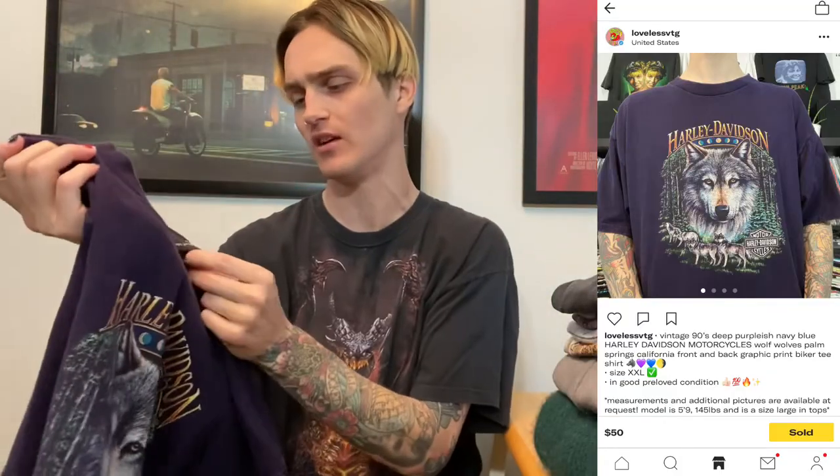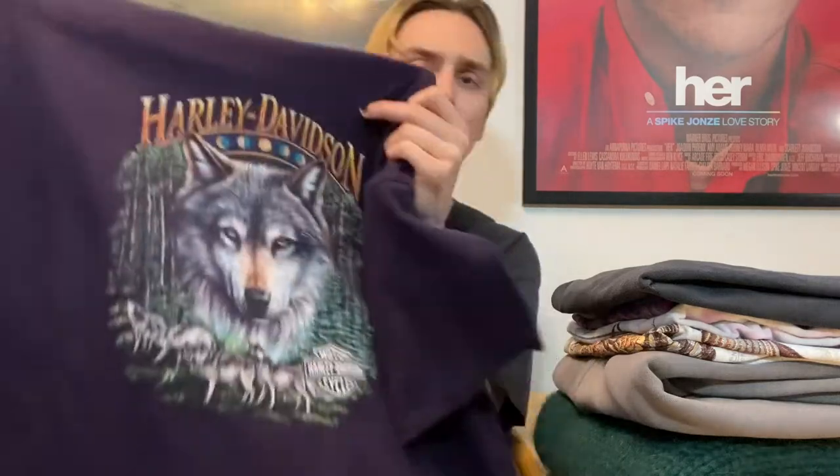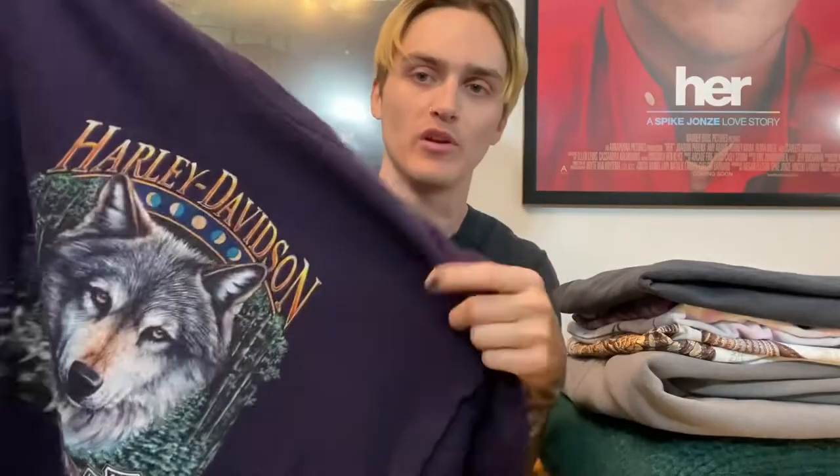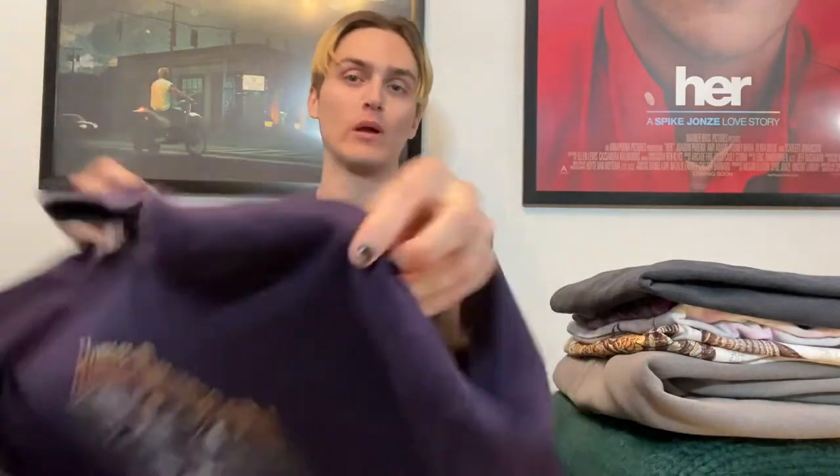This is a vintage 90s Harley Davidson tee, XXL — a deep purple shirt with wolves on it, no motorcycle graphic, which I thought was pretty cool. I threw it up for $55 shipped, willing to take offers, and it sold in like two minutes at full price. I was going to list it $10 to $15 less, but I priced it up and it just sold immediately — super sick when that happens.